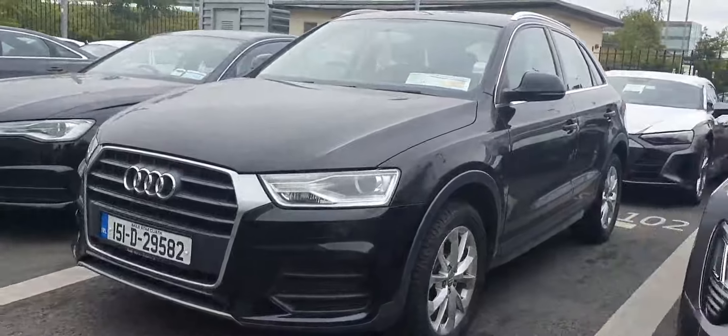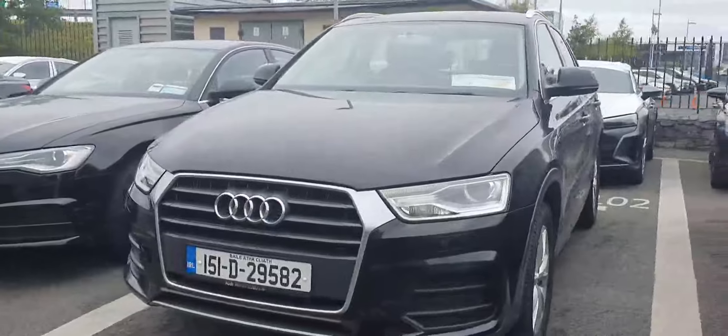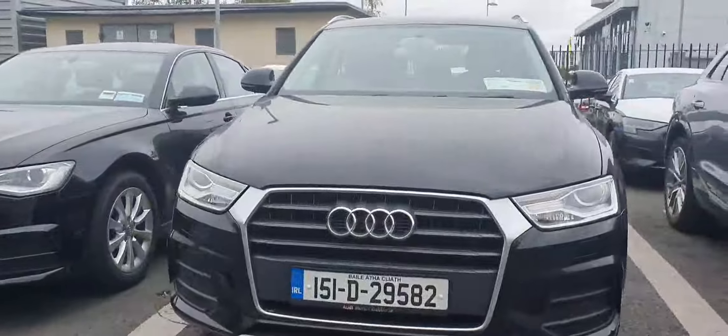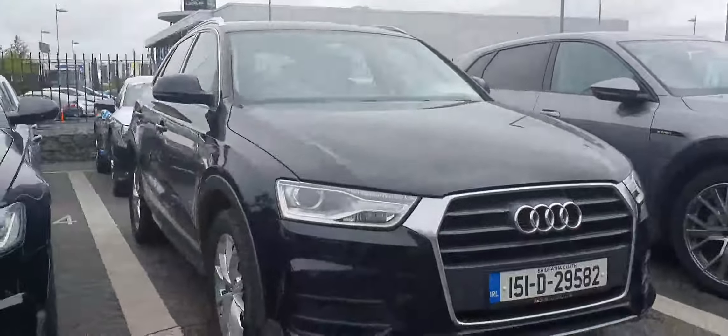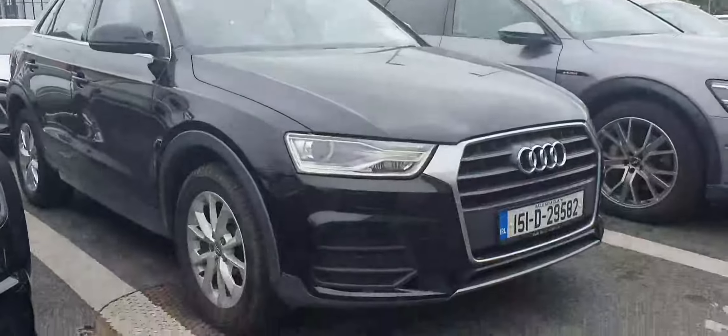Hello there and welcome to Audi North Dublin. I have this beautiful 2015 Q3 — it's a 2.0 litre TDI with 120 brake horsepower and it's the SE model, comes in this beautiful brilliant black.